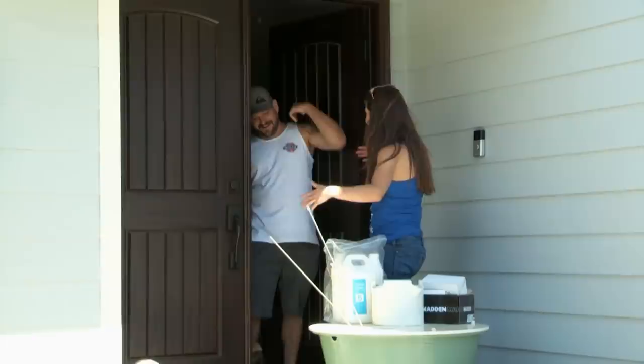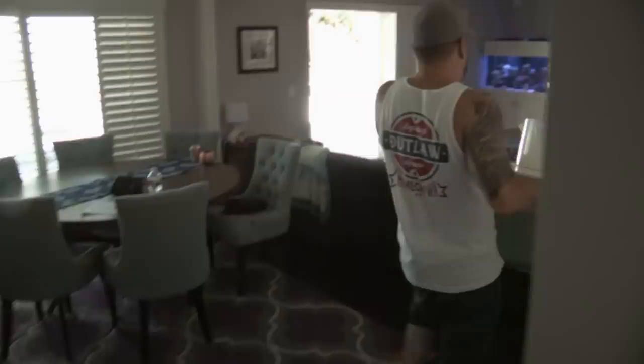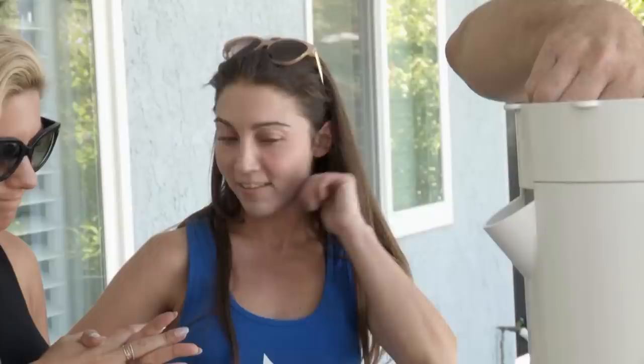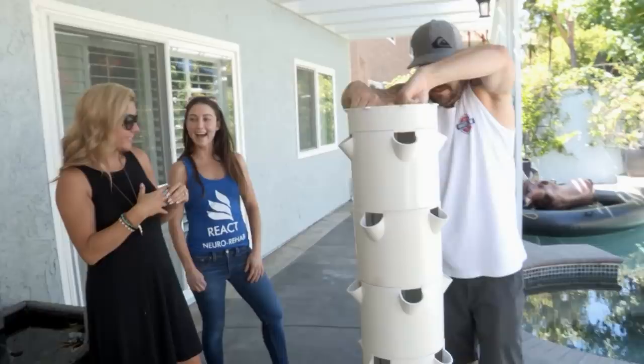My thumb is the opposite of green, so I'm taking my Tower Garden to Jared. Apparently he can grow anything. We're setting this right here. Want to try to put it together? This thing's looking really good here in this backyard. Did you just come to ditch this thing in our house? I'm just planting the seeds.